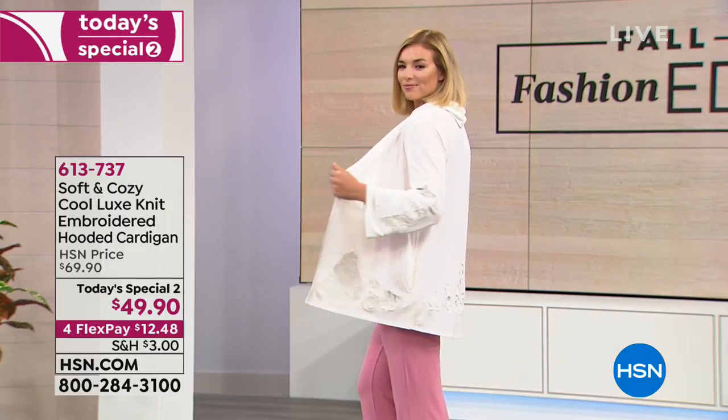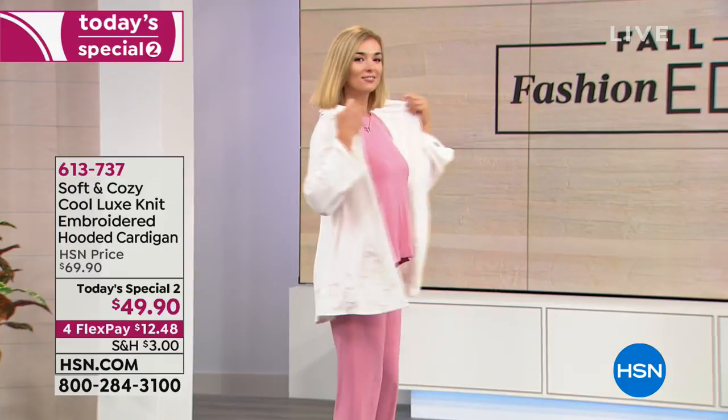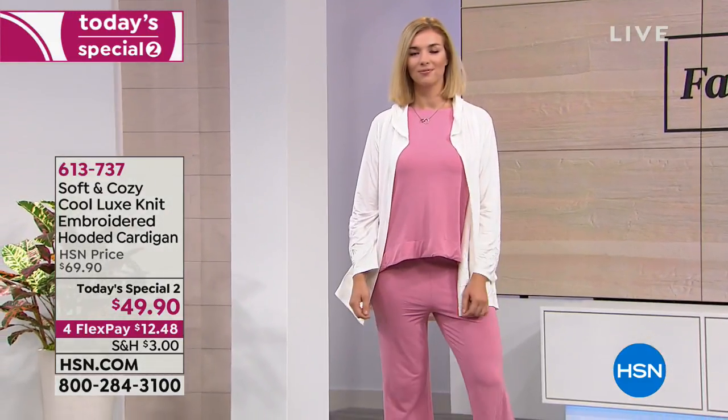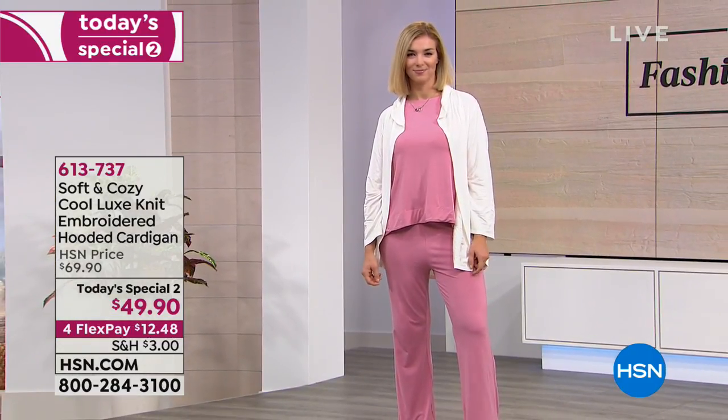Cardigan with a hood in the back, has the same details as the Today Special. This is on a Today Special 2 price, which is $20 off. The savings today is unbelievable. Four flexible payments also on this — $12.48.